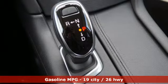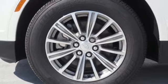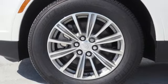V6 engine, gas pressurized shocks, streaming audio, power tilt down heated mirrors, and front heated leather bucket seats.